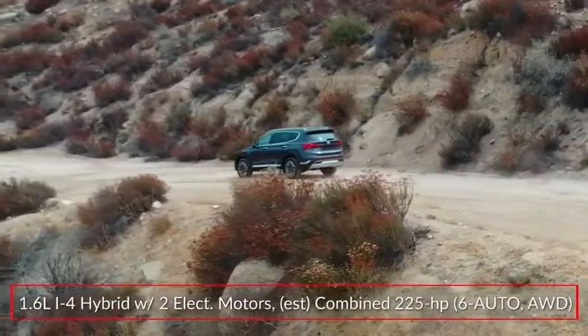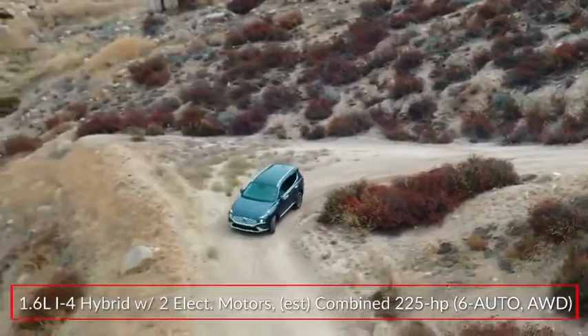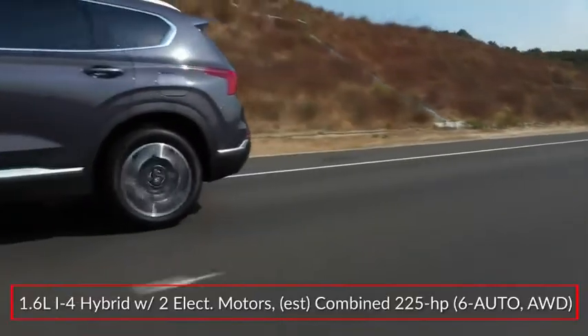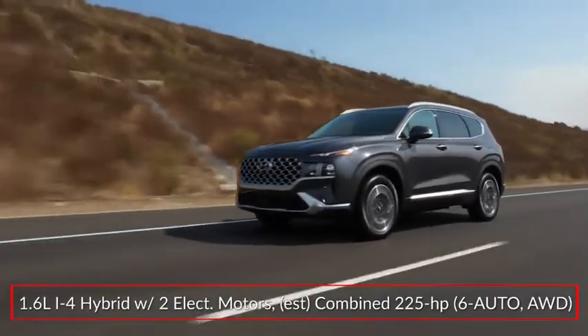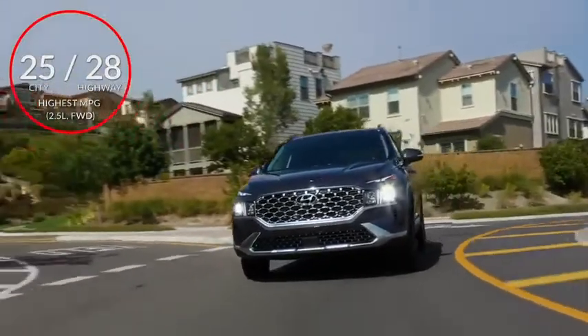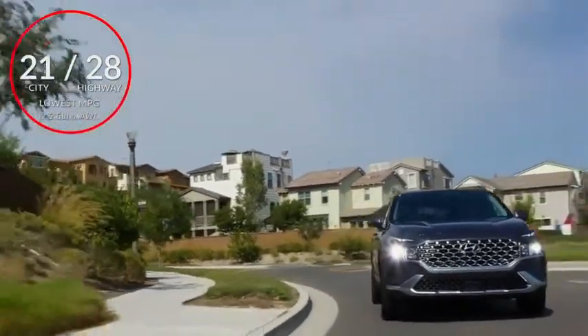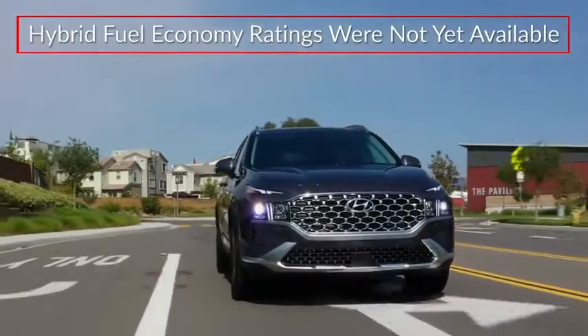Hybrid trims get a 1.6-liter inline four-cylinder paired with two electric motors to produce an estimated 225 horsepower. A specially-tuned 6-speed automatic transmission and all-wheel drive comes standard on the hybrid. Hybrid fuel economy ratings were not yet available at the time of video production.